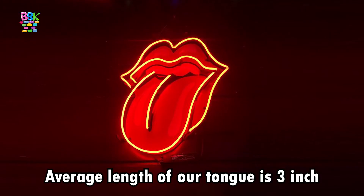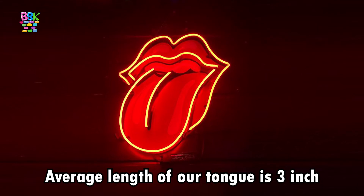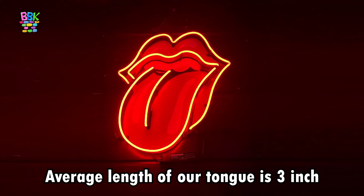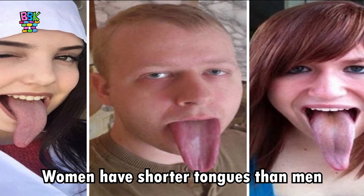The average length of our tongue is three inches from the back to the tip. On average, women have shorter tongues than men.